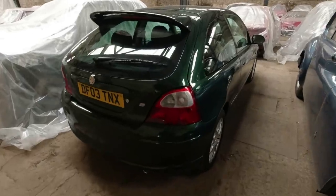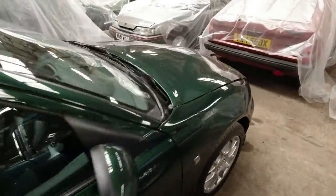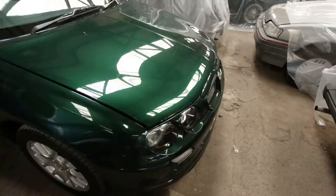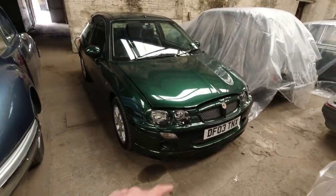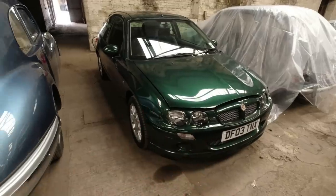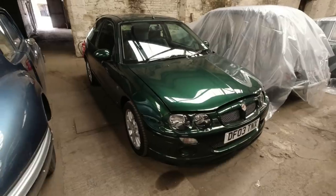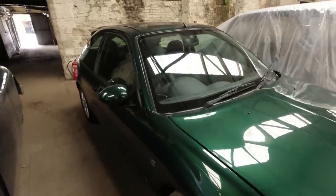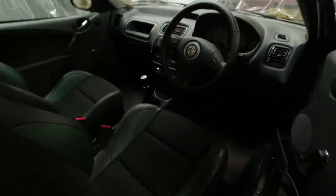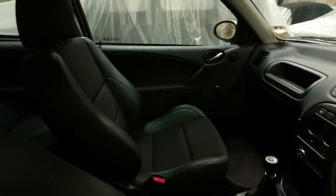Next to the Bristol is an MG ZR, and this is what I like about this collection — it's not all about fancy exotic machinery, more the everyday heroes of yesteryear, even if in this case 2003 is not actually all that long ago. It does remind us that this was very near the end for MG Rover sadly, but this example is very factory fresh with very few miles on the clock. It smells absolutely brand new in here.